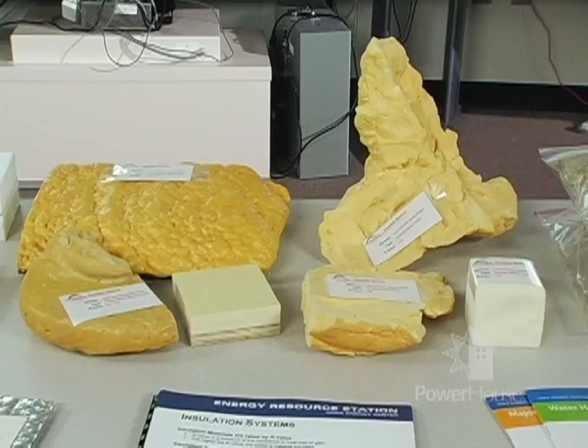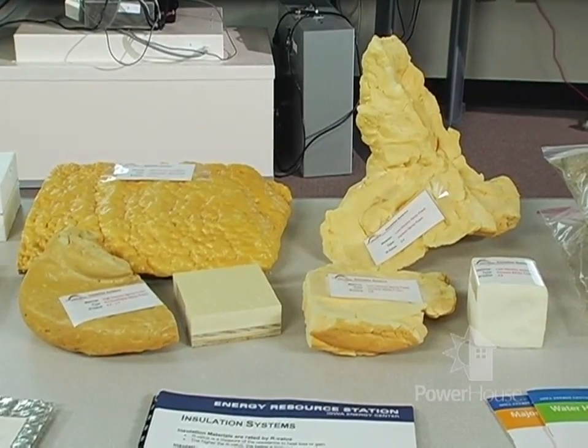The other thing to look at when evaluating insulation is how the system performs — how much air moves through the insulation and how water moves through it. The insulation system also relates to sound and structural properties. One big item to recognize is that some insulations can be flammable and can produce toxic smoke when burned, so we want to make sure those are covered with a fire-rated drywall.